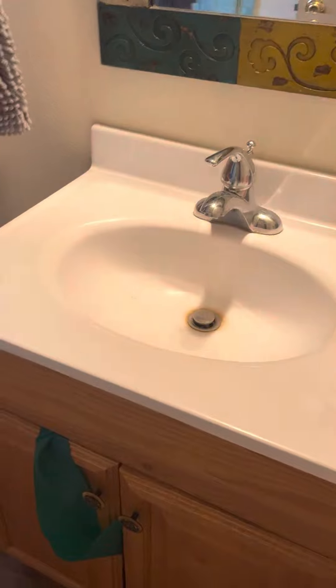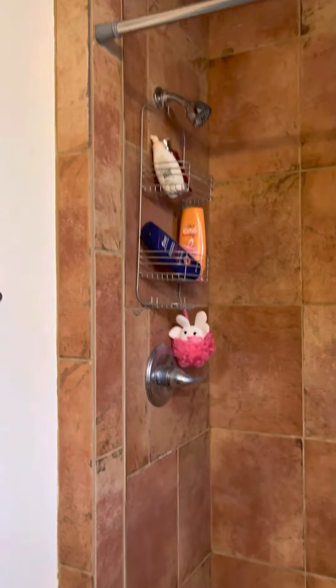Closet, nice size room. Bathroom number two — nice vanity, nice flooring, walk-in tiled shower.